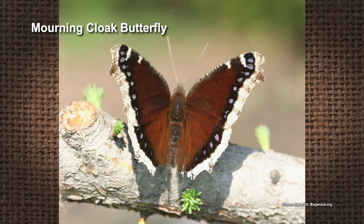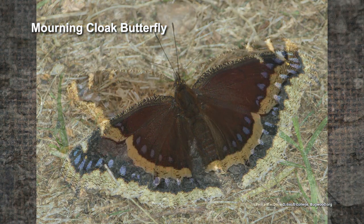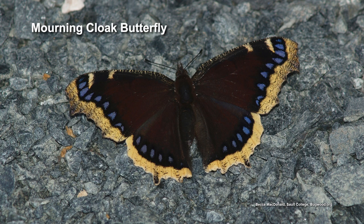Butterflies use different strategies to survive the winter. Monarchs migrate. A few other butterflies also migrate to warmer areas. Some overwinter in the egg stage, some in the caterpillar stage, a few in the chrysalis stage, and a couple overwinter as adults — like the mourning cloak, which overwinters behind tree bark and can be seen in the Mid-South as early as February. We're learning more and more about the variety of overwintering strategies butterflies use.